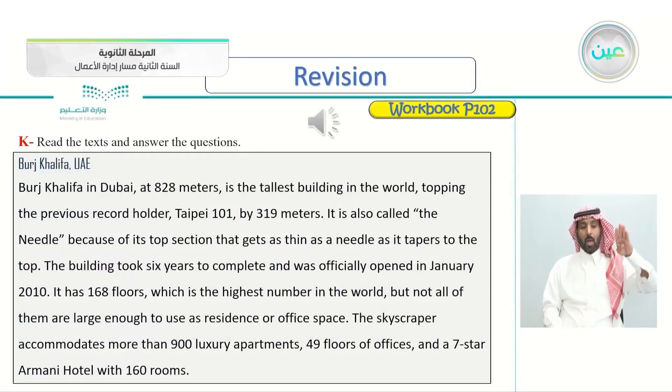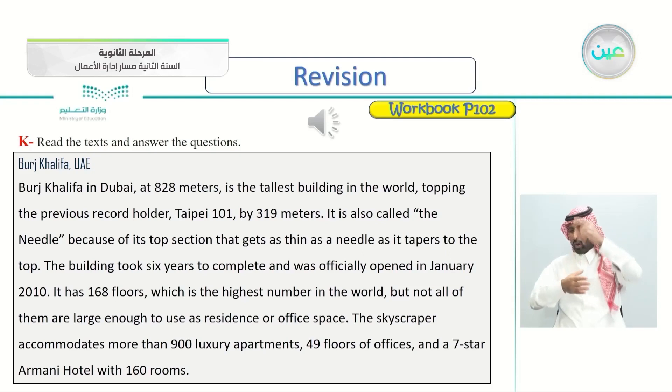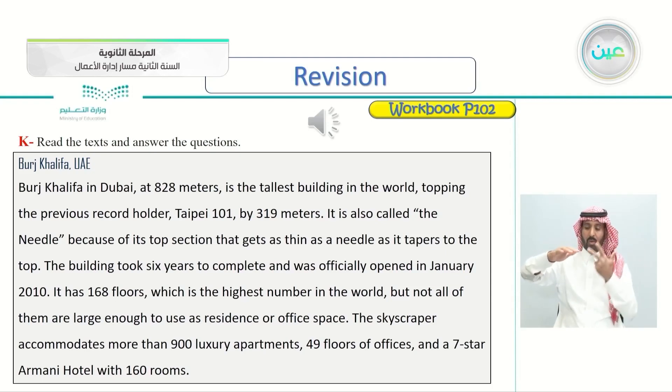Burj Khalifa, UAE. Burj Khalifa in Dubai, at 828 meters, is the tallest building in the world, topping the previous record holder, Taipei 101, by 319 meters. It is also called the Needle because of its top section that gets as thin as a needle as it tapers to the top. The building took six years to complete and was officially opened in January 2010. It has 168 floors — the highest number in the world — but not all are large enough to use as residence or office space. The skyscraper accommodates more than 900 luxury apartments, 49 floors of offices, and a 7-star Armani hotel with 160 rooms.